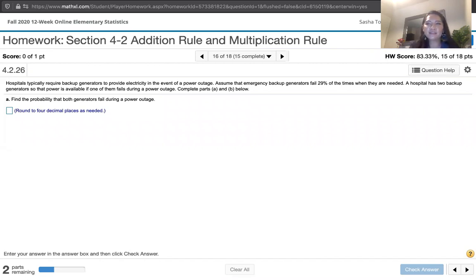The problem statement says: hospitals typically require backup generators to provide electricity in the event of a power outage. Assume that emergency backup generators fail 29% of the times when they're needed. A hospital has two backup generators so that power is available if one of them fails during a power outage. We're asked to complete parts A and B below.